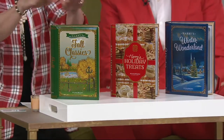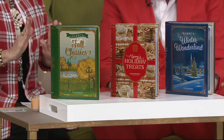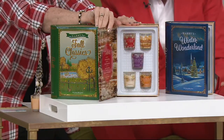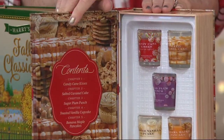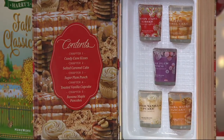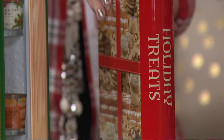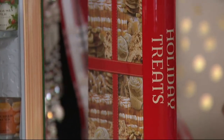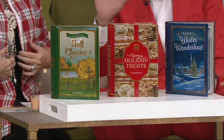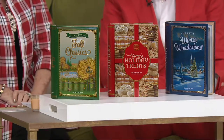Everyone should get one of each — and multiple — because it takes you through the whole season. Then we do Holiday Treats: Candy Cane Kisses, Salted Caramel Cake, Sugar Plum Punch, Toasted Vanilla Cupcake, and Banana Maple Pancakes. If sold separately, you've got five votives and the tin — you're at $50.48.